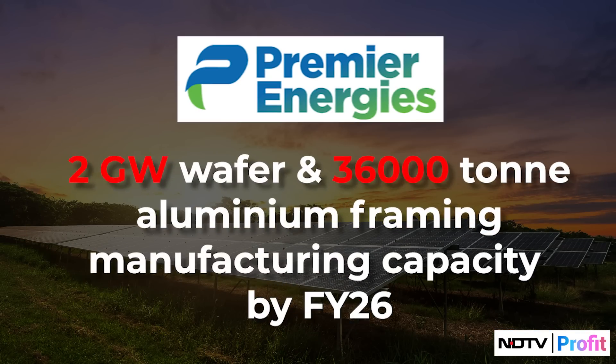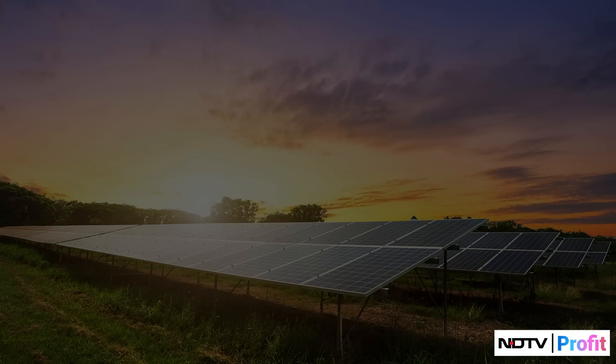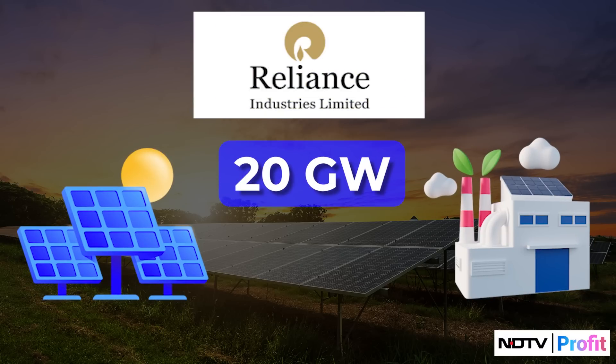The next is Premier Energies, which plans to set up a 2 GW wafer and a 36,000-ton aluminium framing manufacturing capacity by FY26, while also growing its cell and module capacity. And last is Reliance Industries, which plans to set up a 20 GW solar giga factory that will produce products across the entire value chain.